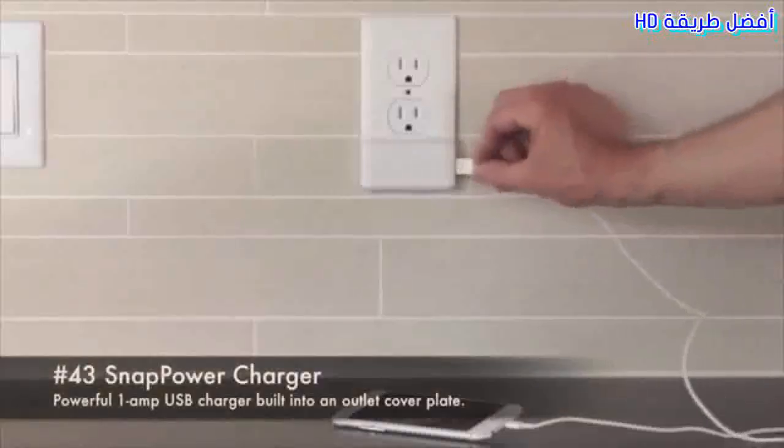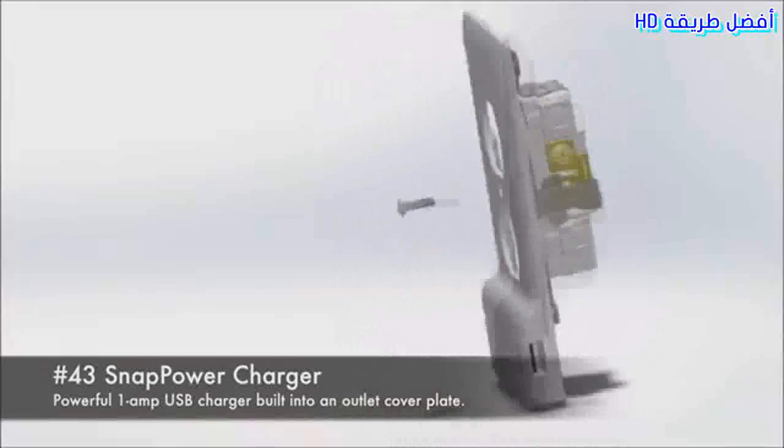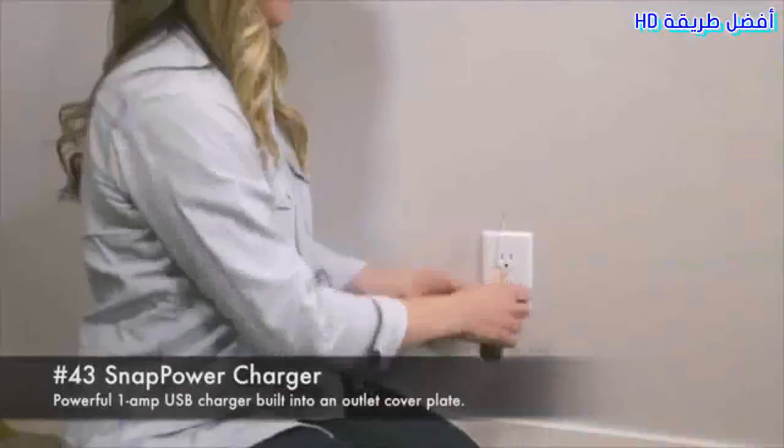45. Snap Power Charger. Powerful 1 amp USB charger built into an outlet cover plate.